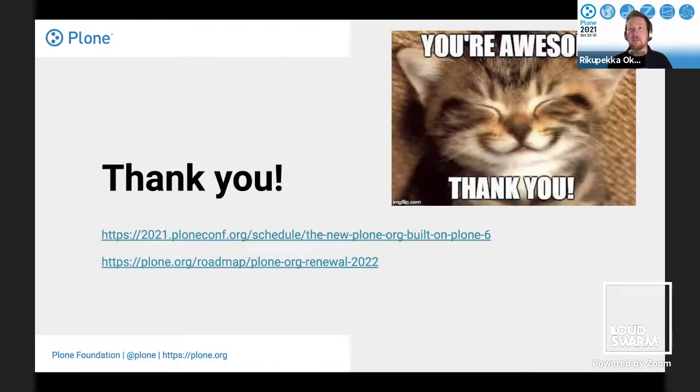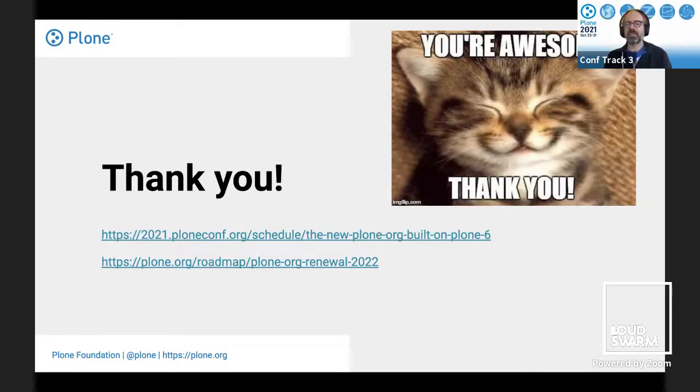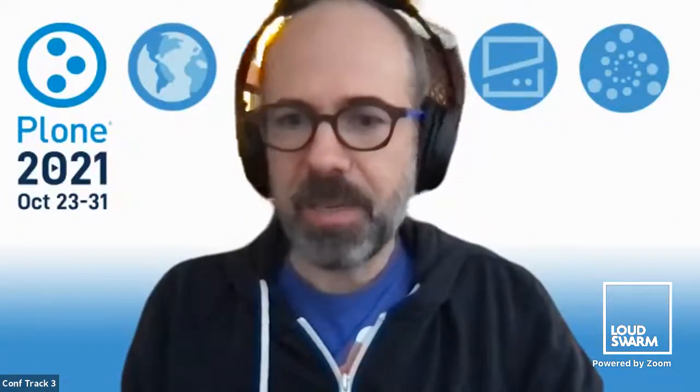That was it for my part. Thank you, everybody. Thank you very much — very nice talk. I take the opportunity to thank you for all the work you're doing with the marketing team. That's very much needed and super important for Plone as a product, as a community, as everything. Thank you very much. We will move to the Jitsi meeting now.